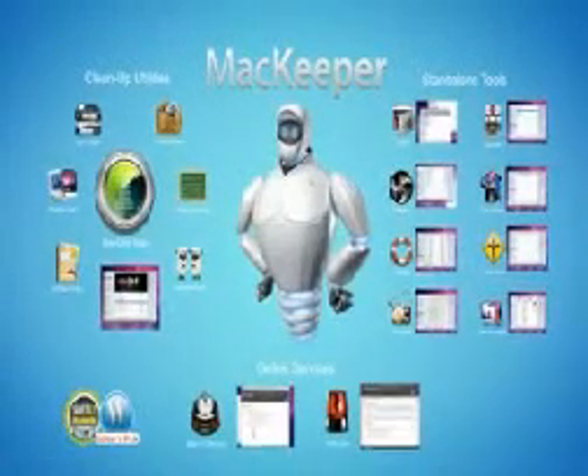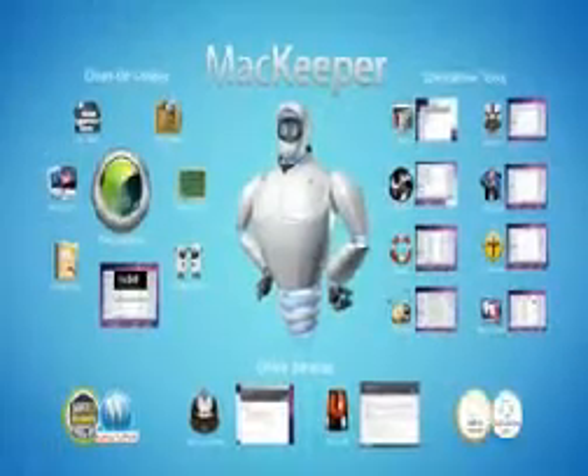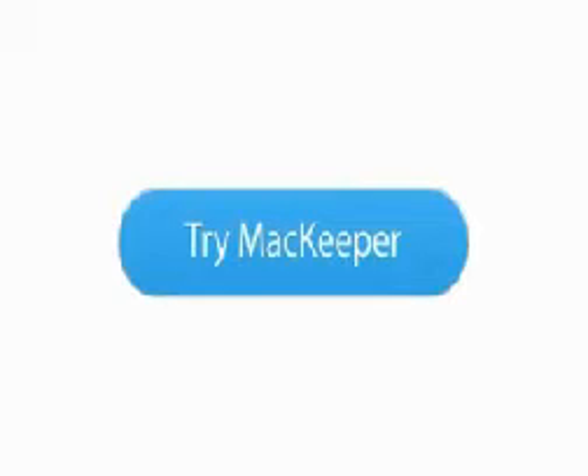What makes MacKeeper stand out even more is the qualified assistance available 24-7 through our built-in live chat and multi-channel call center. Give MacKeeper a try now and experience your Mac's improved performance.